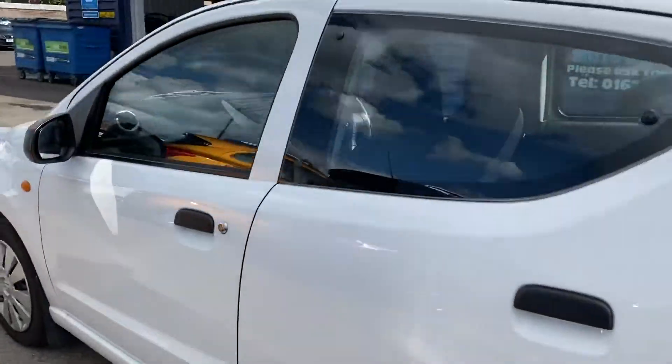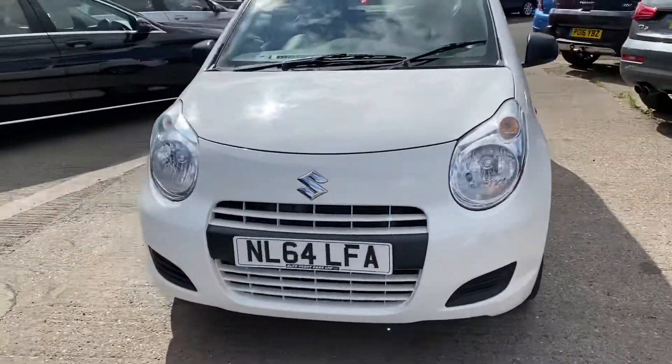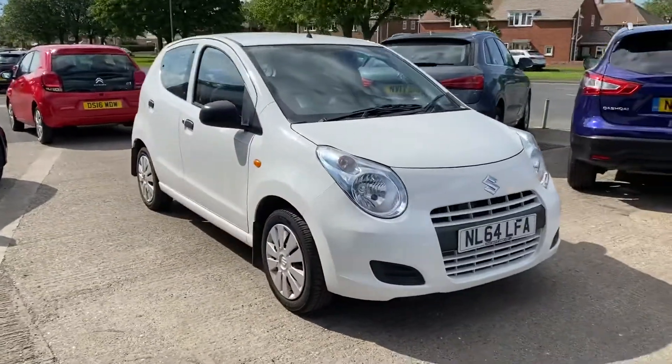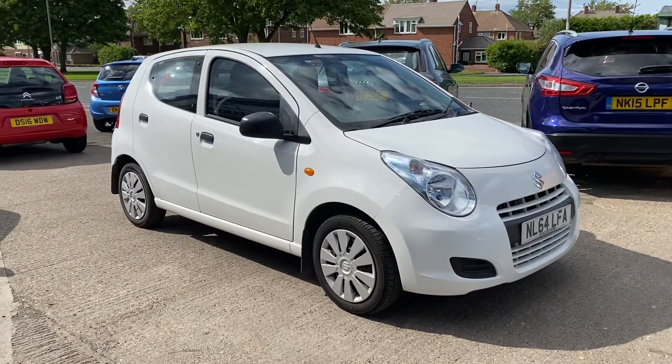Car exchanges are welcome and finance options are available on this car. Please call us on 01670 823 777. It's Alex Scott Cars in Guidepost. Thank you.